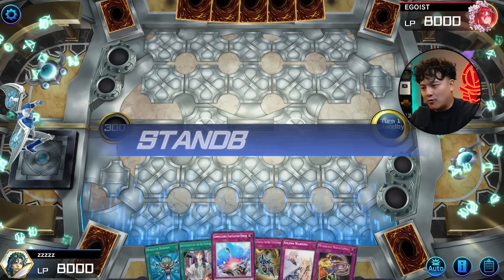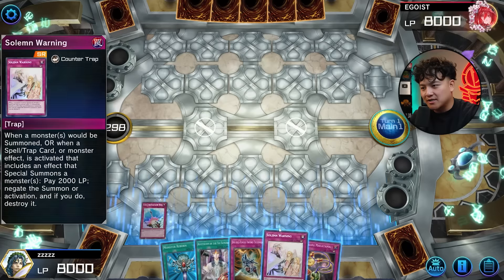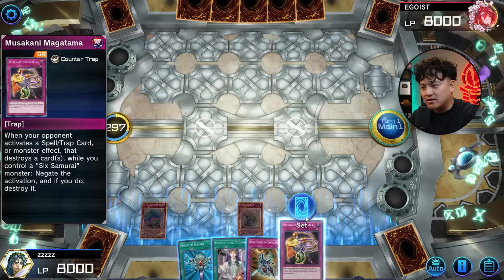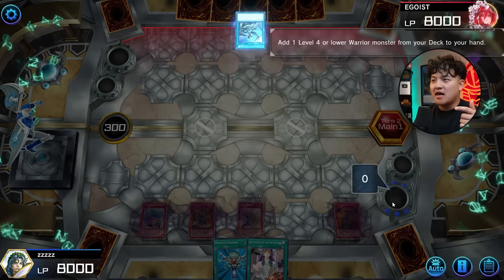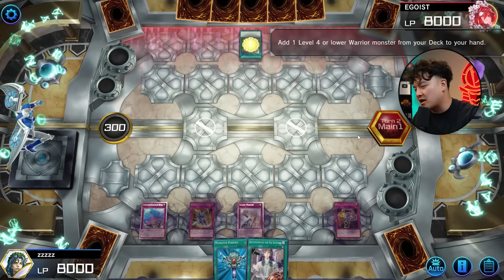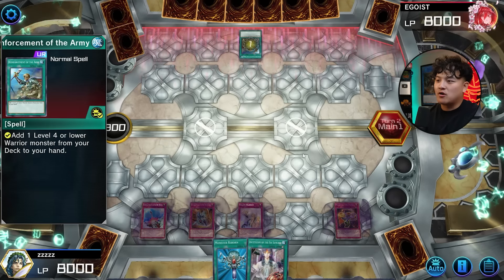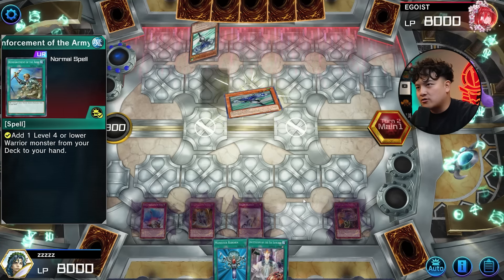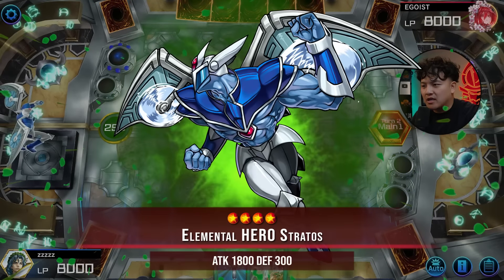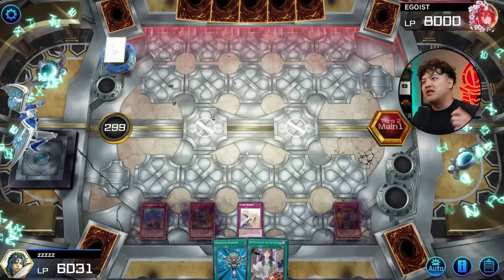This hand is obviously a really bricked hand, but setting five and passing is also really really strong. You still got like one or two interruptions, and if you draw any Six Samurai monster this hand becomes a steamroll hand, which is insane. So we set all this and end our turn. Kagemusha, Shien, Smoke Signal — any of those cards gets you access to your entire Six Samurai board. Okay so obviously we got a Stratos — that card is absolutely toxic.